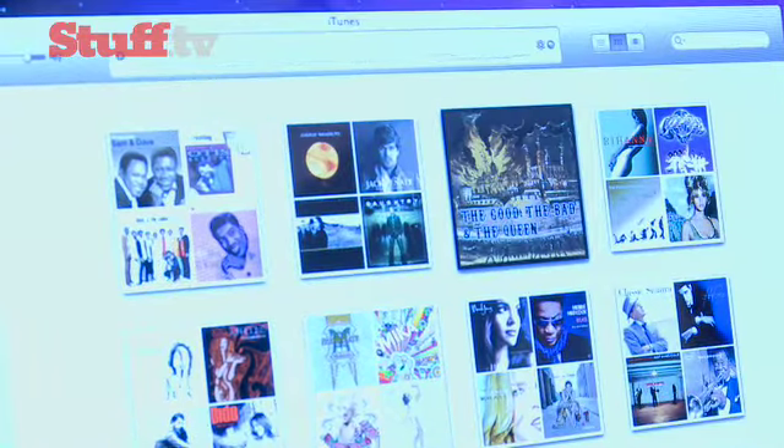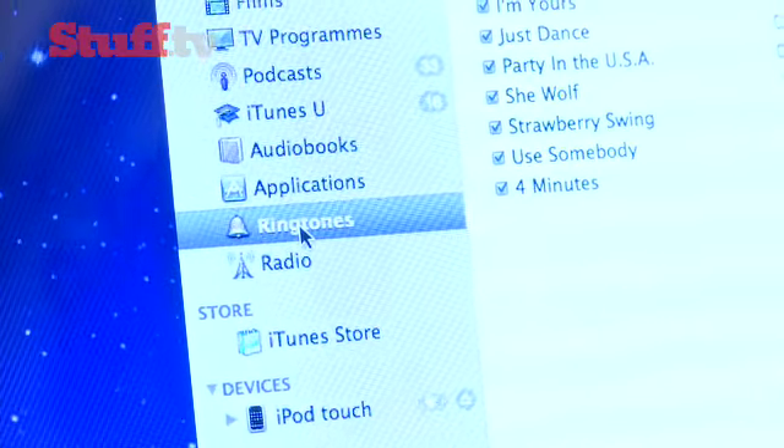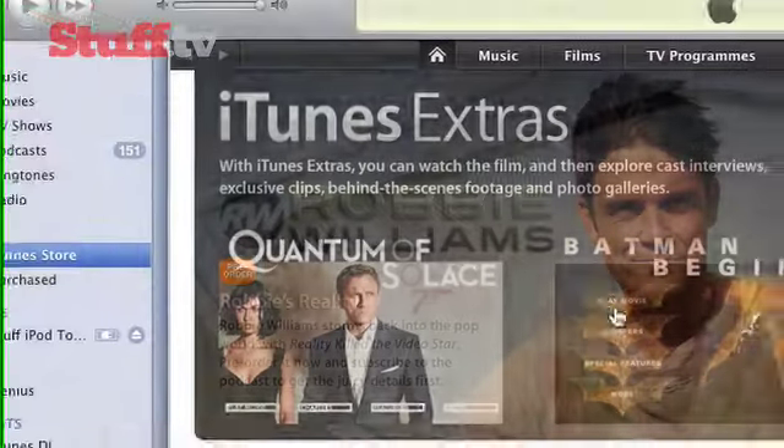Apple has also introduced up to 30,000 ringtones, although it's worth noting you don't buy these from the iTunes store itself — you grab those from your phone and go to the App Store. Basically the iTunes overhaul is all about a more intuitive way to buy your multimedia, and it's pretty cool.